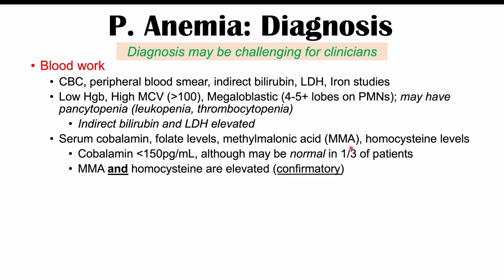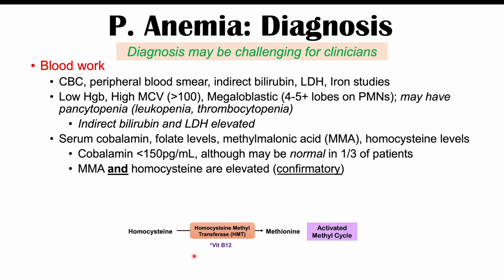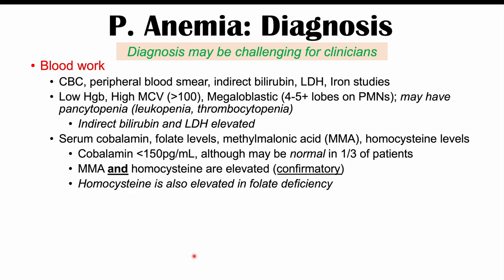Both methylmalonic acid and homocysteine are elevated in pernicious anemia and are confirmatory findings. Importantly, homocysteine is also elevated in folate deficiency, so if only homocysteine is elevated without elevated MMA, that would indicate folate deficiency rather than B12 deficiency. Folate deficiency can also cause macrocytic megaloblastic anemia, which is why we check folate levels as well.